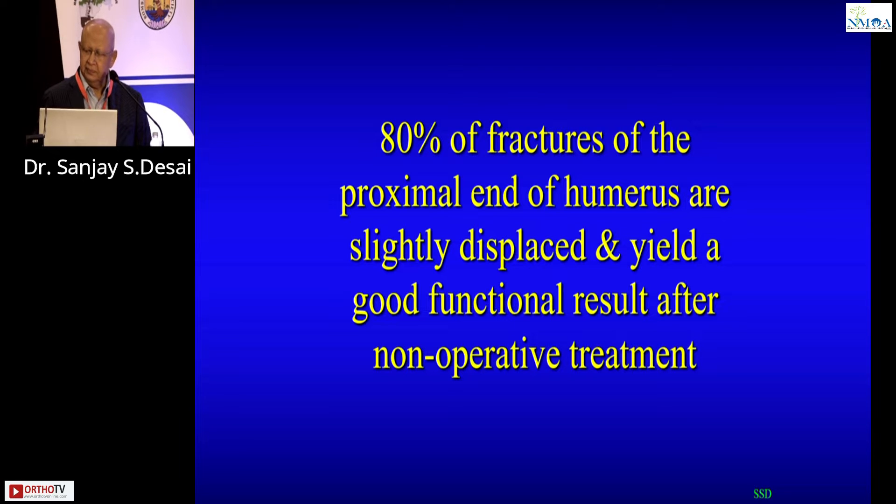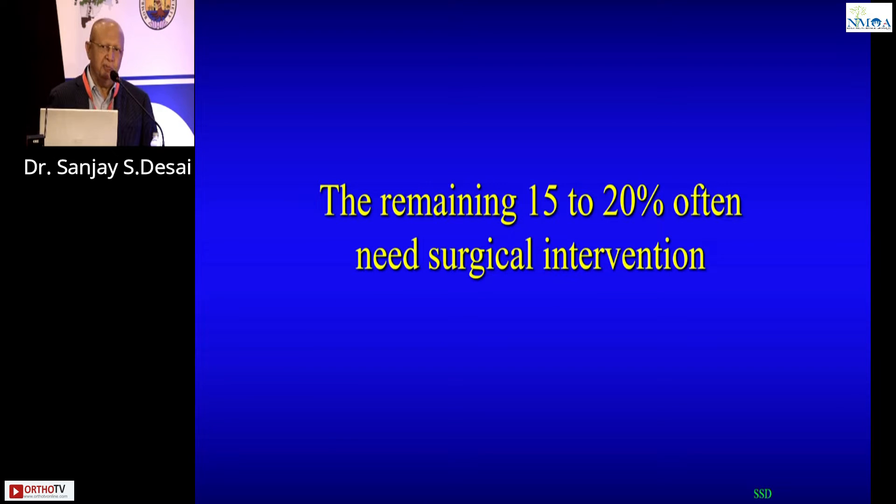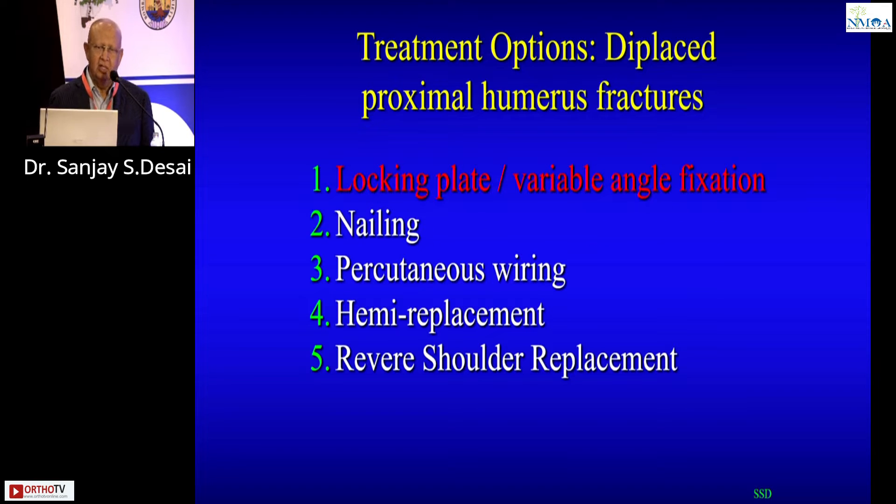The real challenge is the remaining 20 percent — the displaced proximal humerus fractures. I don't care whether it is a four-part or a 40-part fracture; if it is not much displaced, patients do very well with conservative treatment. The key is selecting the right patient for surgical intervention, and it's a small number.